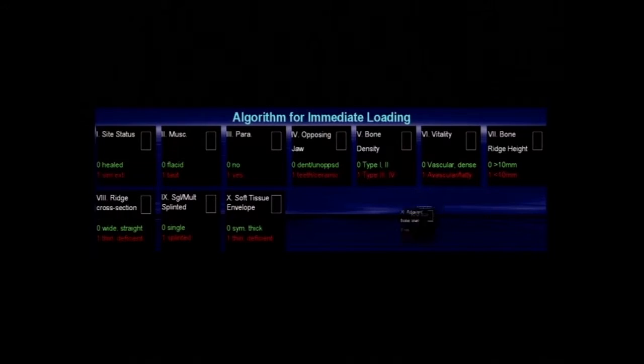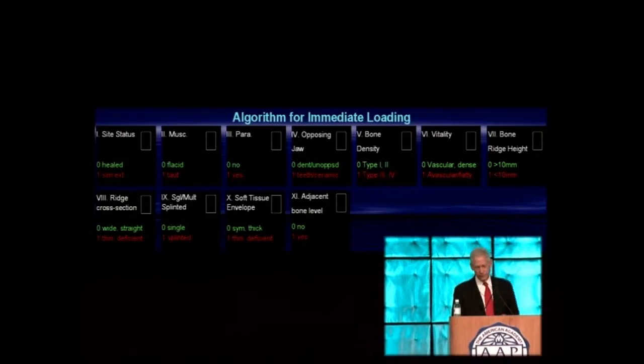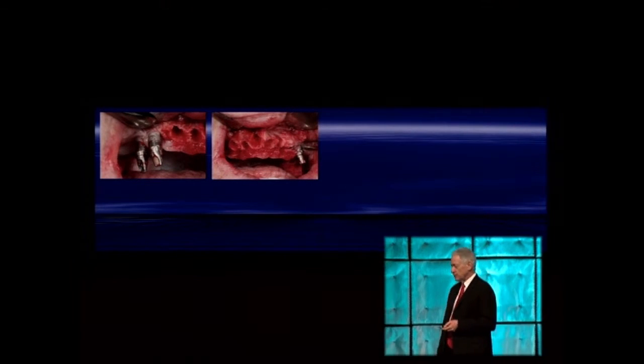Parameter ten: soft tissue envelope. Don't limit this to gingival biotype alone — consider symmetry, deficiency, degree of destruction, and whether you can achieve the success definition described earlier. In cases of absolutely unfavorable anterior maxillary soft tissue, immediate loading procedures are contraindicated and score one — there is no way to place, load, and reconstruct such a defect and restore what the patient has lost. Parameter eleven: adjacent bone level. Unfavorable adjacent bone applies not only near teeth or implants, but in edentulous areas too — remaining implants with bone loss, sockets with severe bone loss, missing facial bone, and unfavorable crestal position for future papillae all score one.